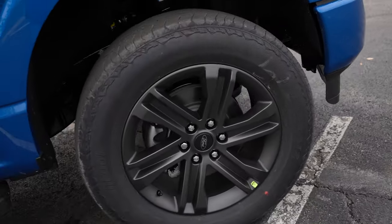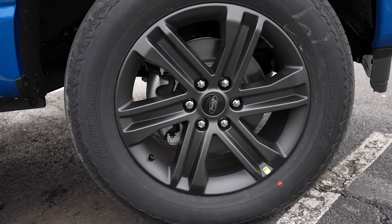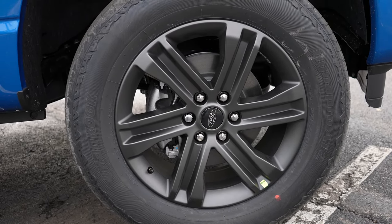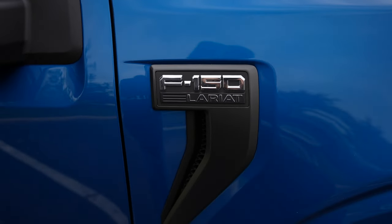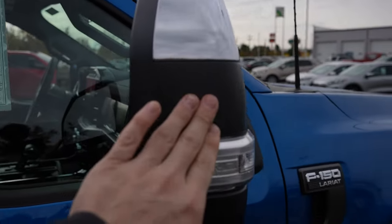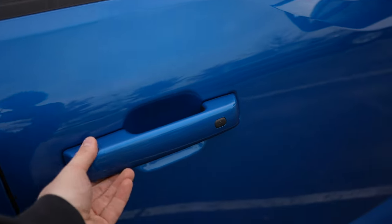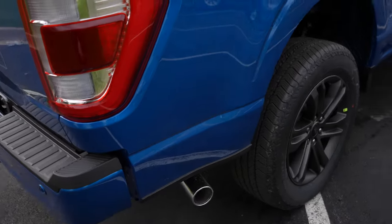Coming around to the side, we have some Hankook Dynapro AT2s — 275/60R20 — on the gray-style Sport Ford wheel. Your F-150 Lariat badge is right there. Chrome mirror caps, and they are power folding — I'll go over that in a little bit. The Sport-style Ford running boards, color-matched handles, as well as the passive entry system. You've got your FX4 off-road decal right here and a chrome exhaust tip.